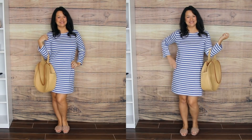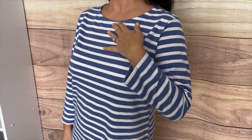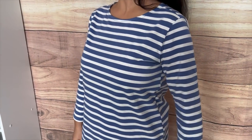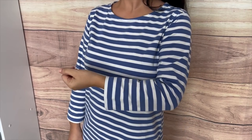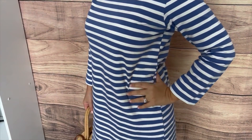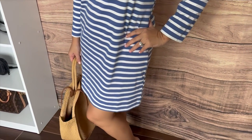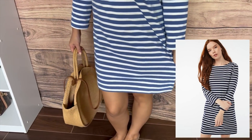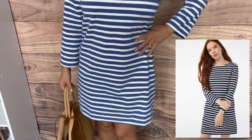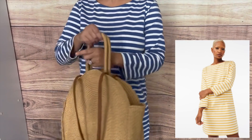This dress is super soft — it has a cotton blend fabric and feels buttery soft on the skin. It has a good range of sizes from extra small up to 3XL. They also have two other colors: a navy and white striped dress as well as a yellow and white striped dress, both great alternatives for spring.